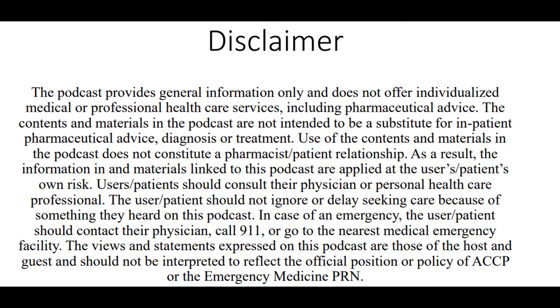This podcast provides general information only and does not offer individualized medical or professional healthcare services, including pharmaceutical advice. The contents are not intended to be a substitute for inpatient pharmaceutical advice, diagnosis, or treatment, and use of this podcast does not constitute a pharmacist-patient relationship. Information is applied at the user's own risk; users should consult their physician and not ignore or delay seeking care based on this podcast. In an emergency, contact your physician, call 911, or go to the nearest emergency facility. Views expressed are those of the host and guest and do not reflect the official position of ACCP or the Emergency Medicine PRN.